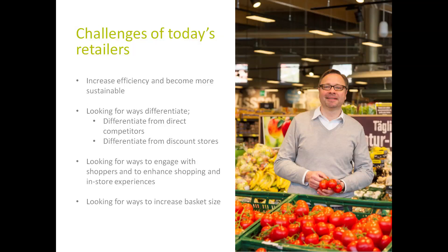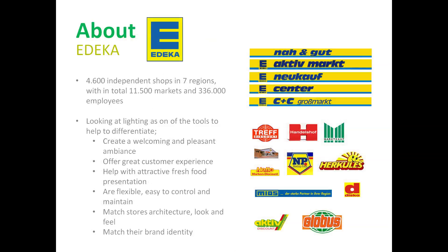We know that the longer a customer is in the store, the bigger the basket becomes, leading to higher turnover per customer. Taking those trends as a general move in food retail, I would like to give you a short introduction to EDKAR in Germany.